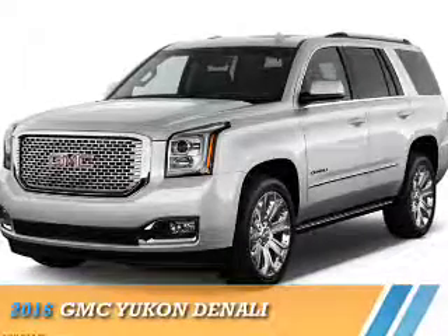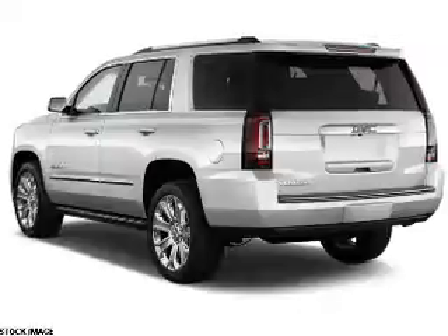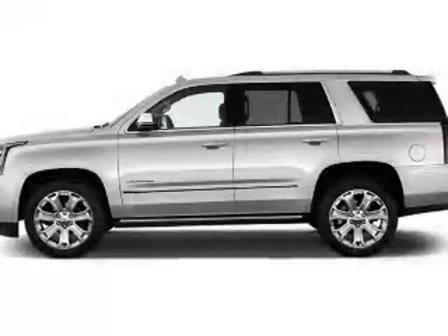Presenting the 2016 GMC Yukon. It's powered by four-wheel drive, a 6.2-liter eight-cylinder engine, and an automatic transmission.